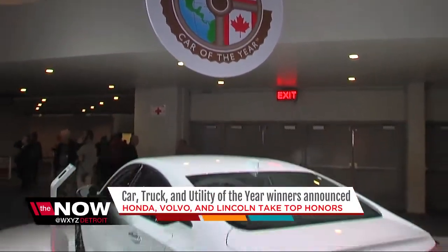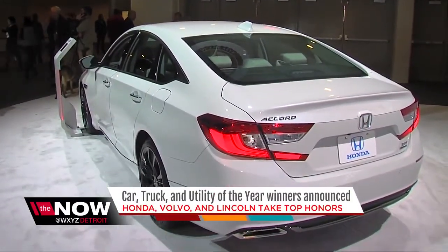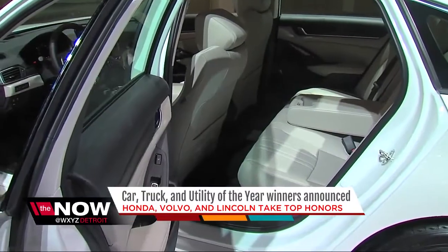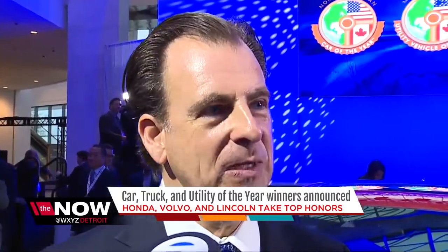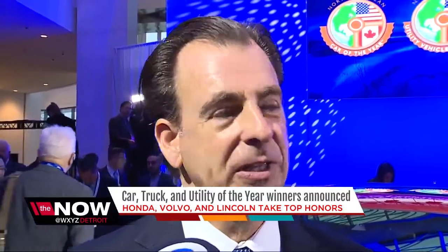The Accord meeting the needs of voters, apparently, taking home top honors after a complete redesign. Despite that, this car has more changes in its sights. The Accord story is not over because later on this year we'll be launching the Accord Hybrid, so we're very excited about that as well.